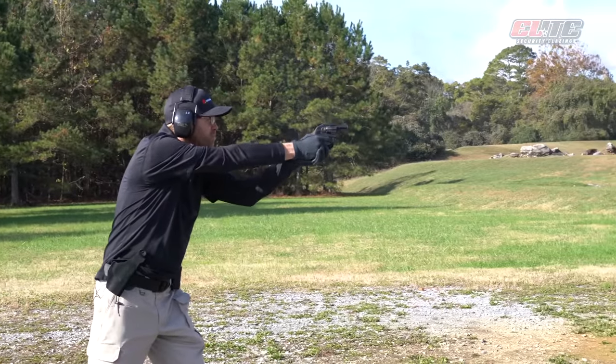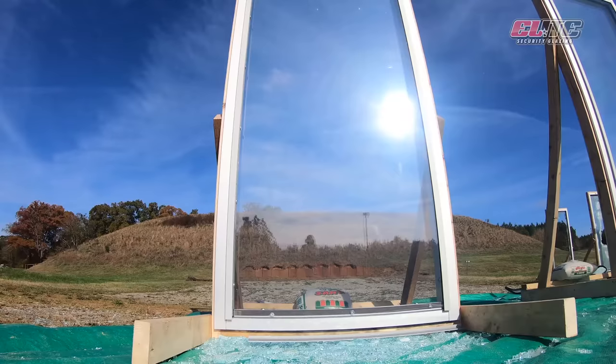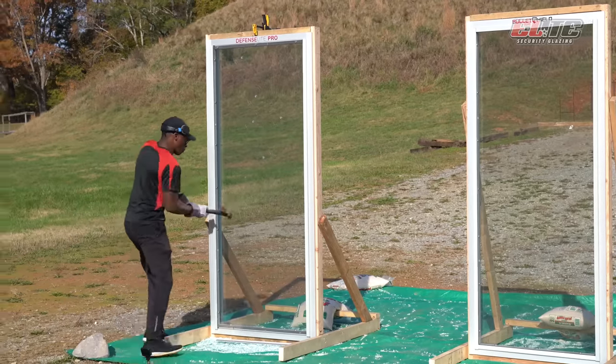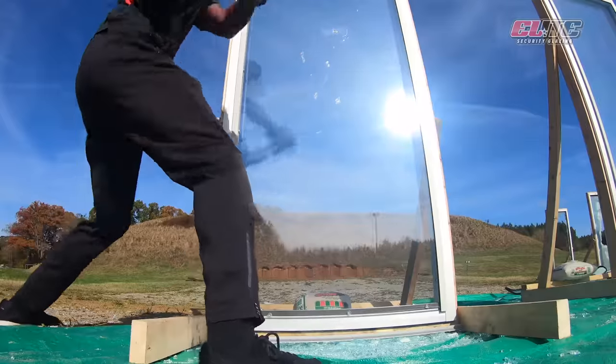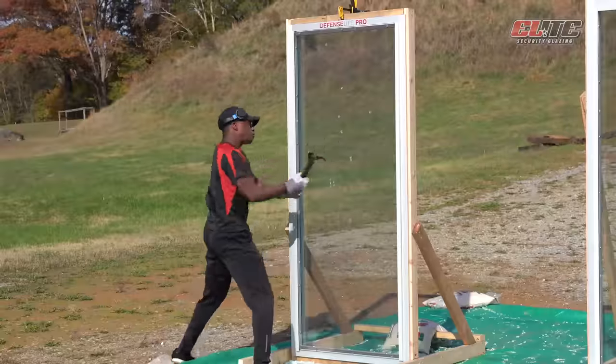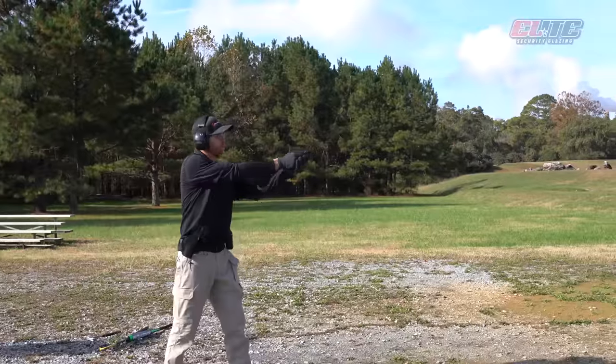DefenseLite is our advanced force entry protection system that can prevent small caliber rounds from penetrating the window, though it was not designed to. Our patented technology is a clear security shield that installs over existing glass and was designed to keep the bad guys outside exactly where they belong.